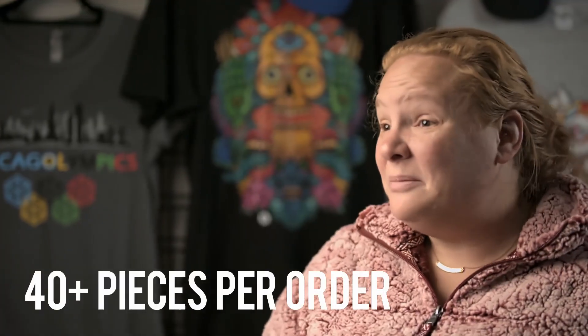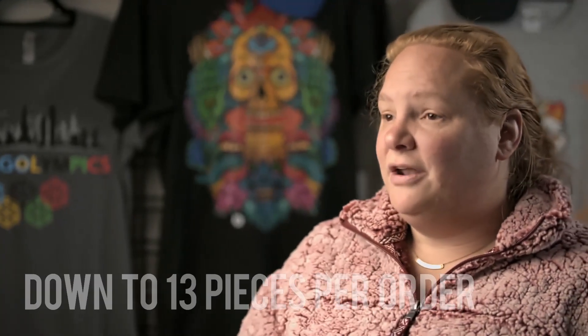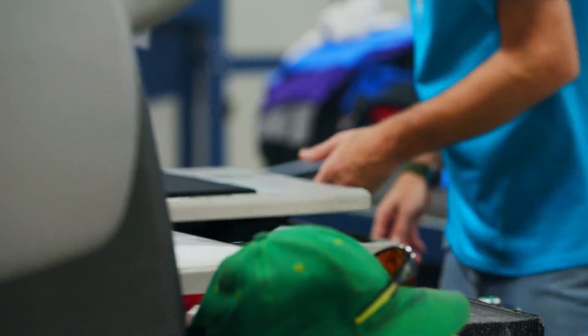Our minimums, when we first started the Bowtech style in 1991, the average size order was about 40-some pieces — it's down to 13 pieces. So being able to give that ability for the customer to get down to those small quantities is huge.